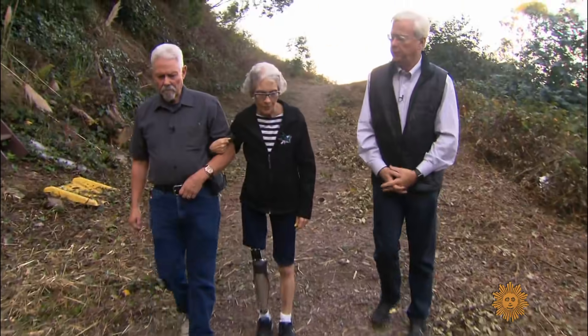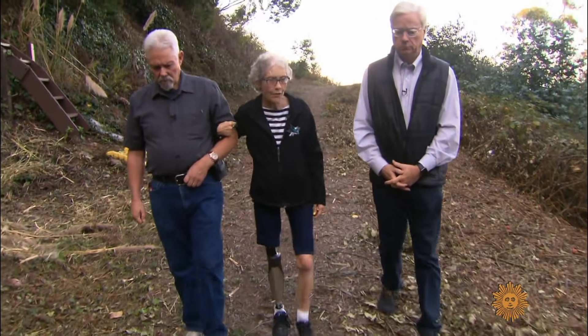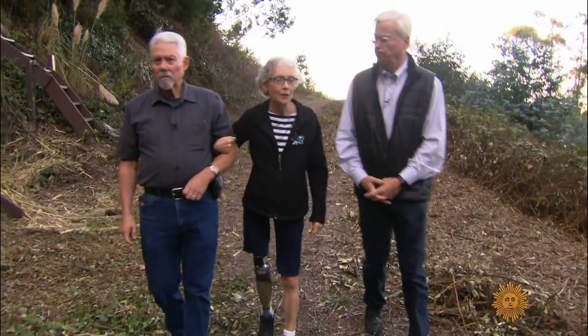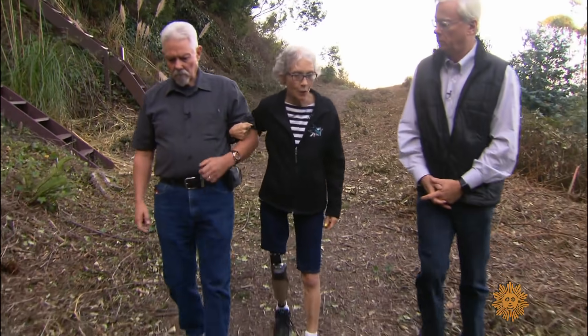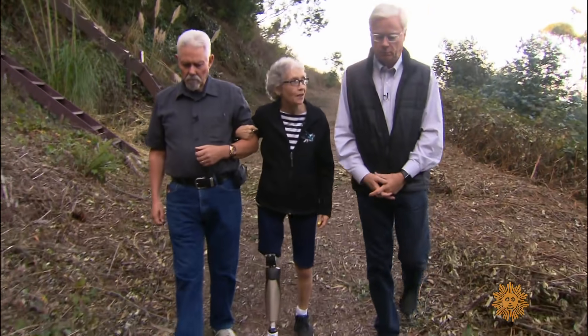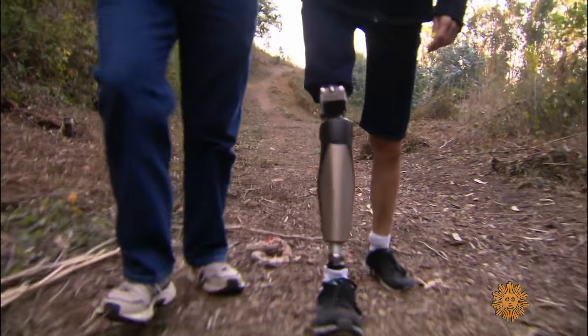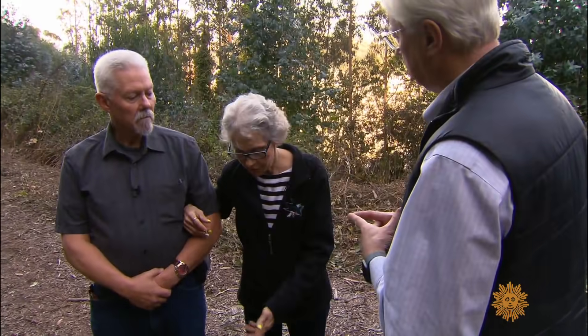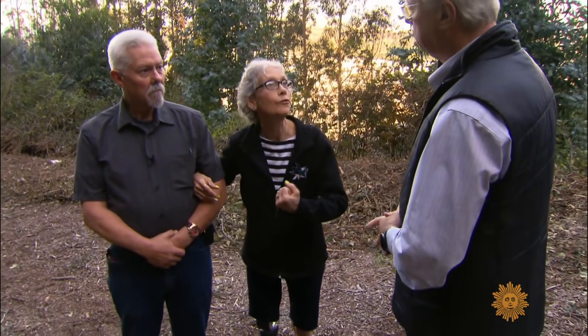Carol describes what the new leg has meant for her life: she can get out, enjoy her life, take care of her 19 grandkids, garden with them, and do pretty much everything she couldn't do before — instead of just sitting in the house. Equipped with a gyroscope and a computer chip, the leg works with her — if she steps on something that throws her off balance, like a twig or a rock, it tightens up to keep her from falling.